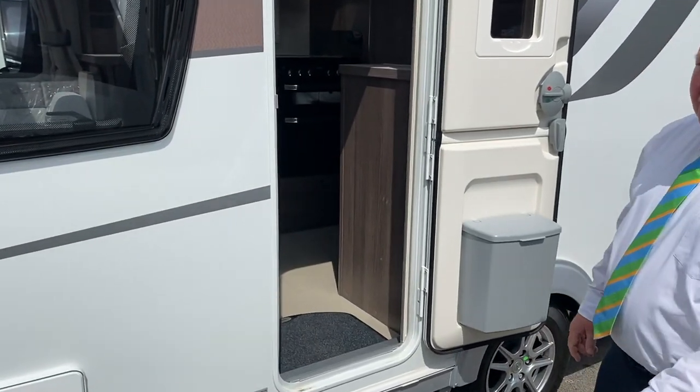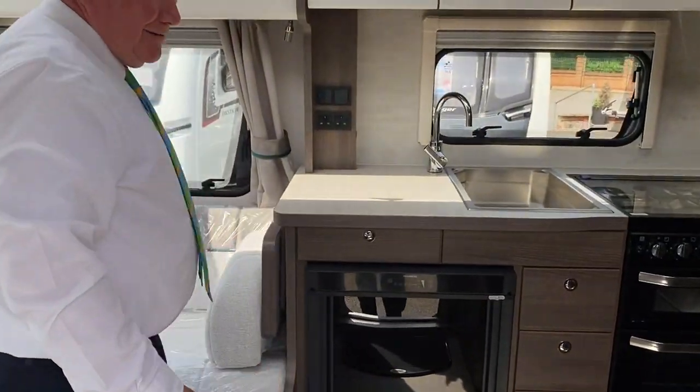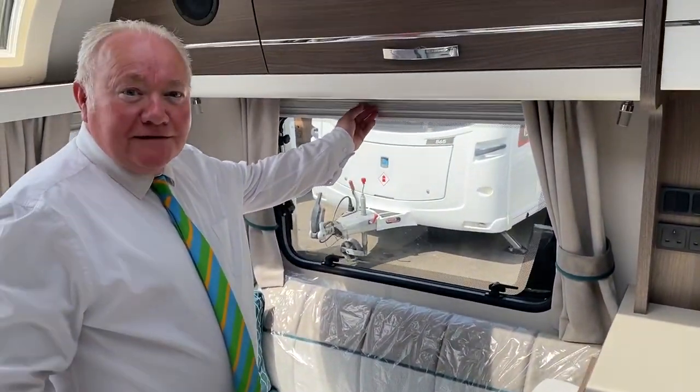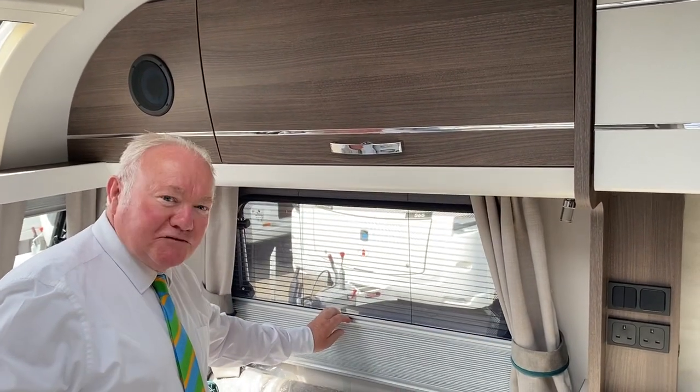The van does have ATC on the front. It's got so many features you can't possibly mention them all. There are Constantina-type blinds — just in case people haven't seen those before — and built-in fly screens.